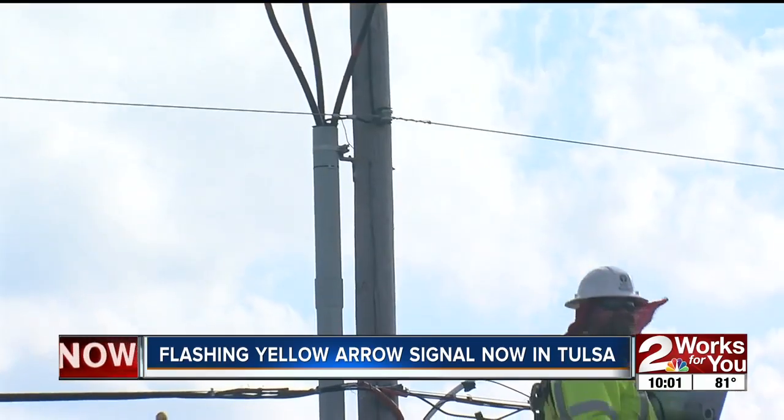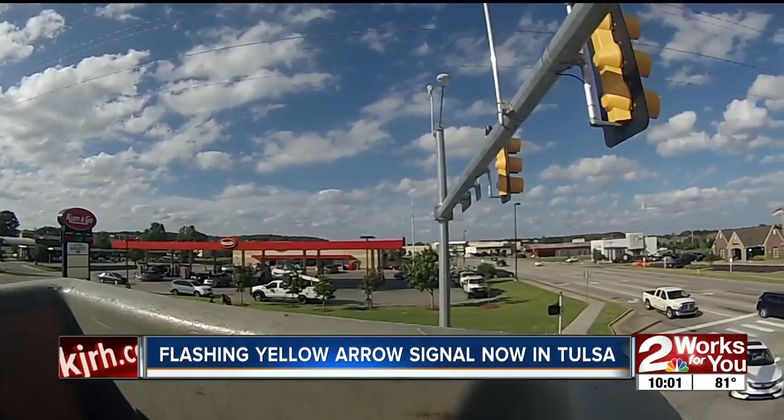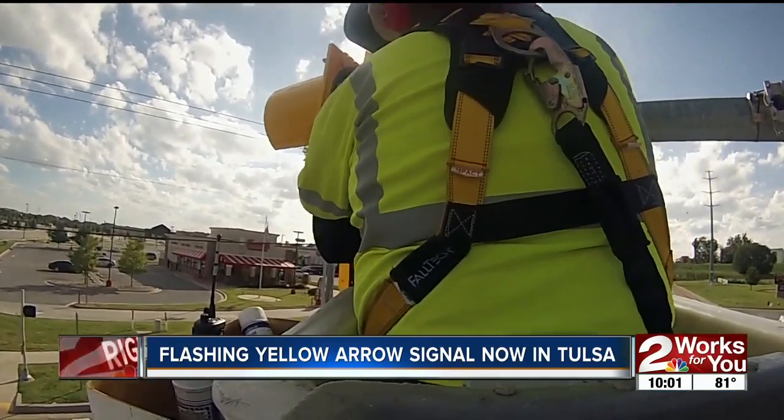The new signals were installed today on two intersections: Highway 169 and 46th Street, and 81st and Olympia — where at least 30,000 vehicles pass.